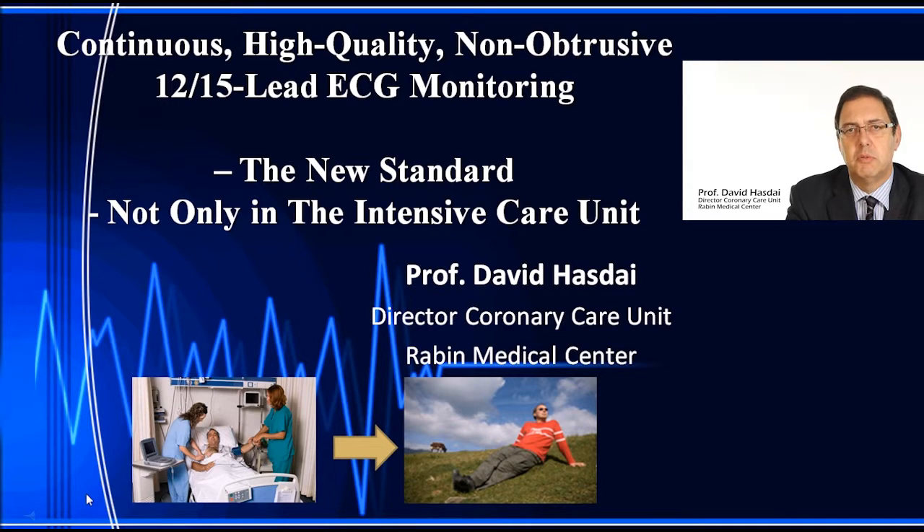I've been asked today to speak to you about the new product by HealthWatch that provides continuous high-grade, non-obtrusive 12 and 15 channel ECG monitoring. The aim of this new product by HealthWatch is to make it the new standard not only in the intensive care unit but also elsewhere, anytime and anywhere.